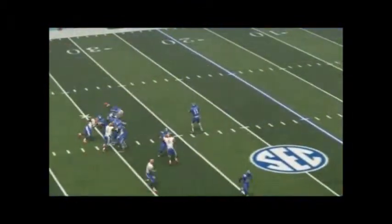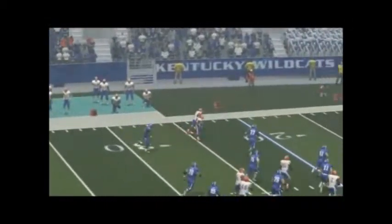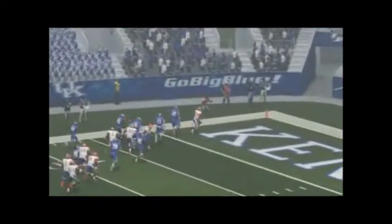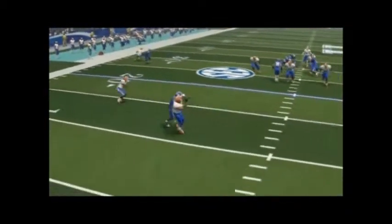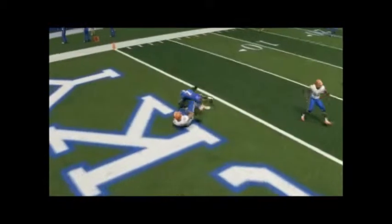Against Kentucky, you see Bullet once again — he's just all over the place, pushing all kinds of pressure, forcing turnovers. The quarterback had to throw an interception. This was actually a close game — Kentucky almost upset them. They only won 38 to 31, so a very close win.